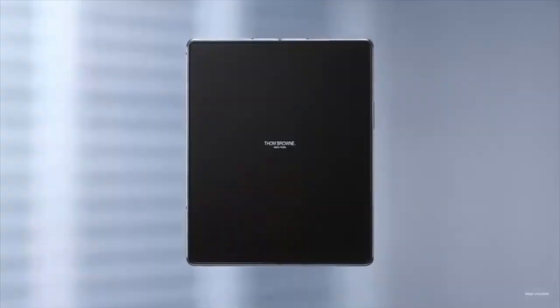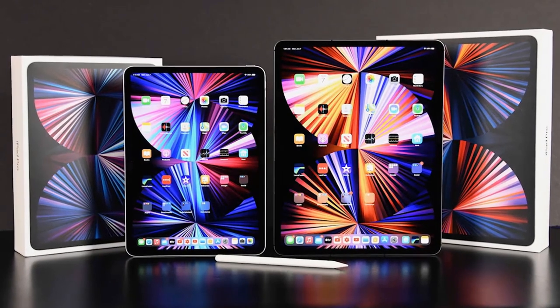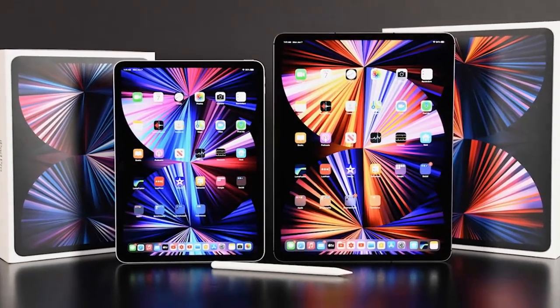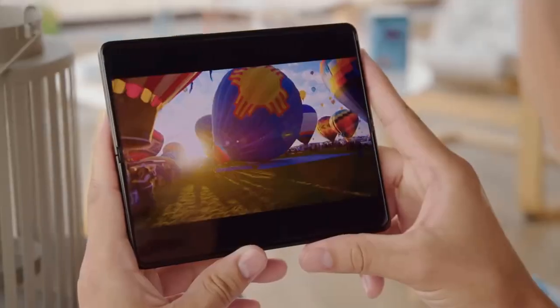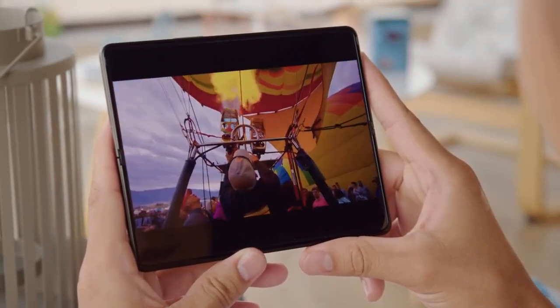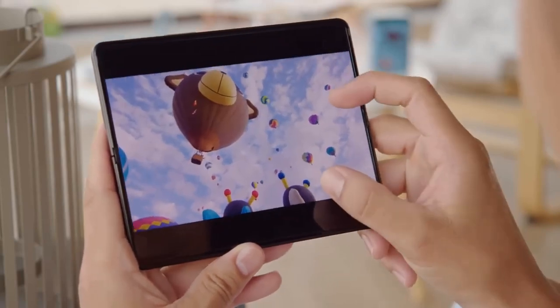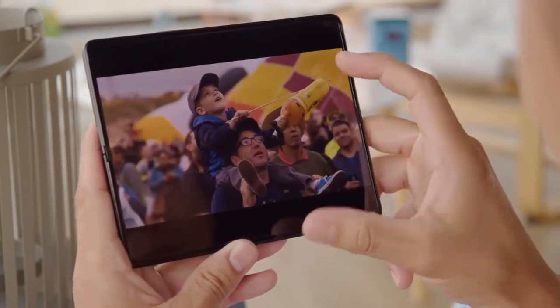In fact, most devices with 1TB of storage are tablets such as the iPad Pro, which allows you to store a large number of files to work on while on the go, as well as download a large number of apps. So in this sense, the Galaxy Z Fold 4 could be an alternative to iPads, and because it's also likely to be super powerful with a top-tier chipset like the Snapdragon 8 Gen 1, it's most in line with the Pro tier iPads.